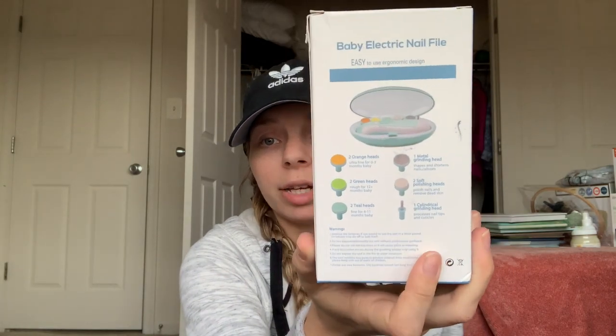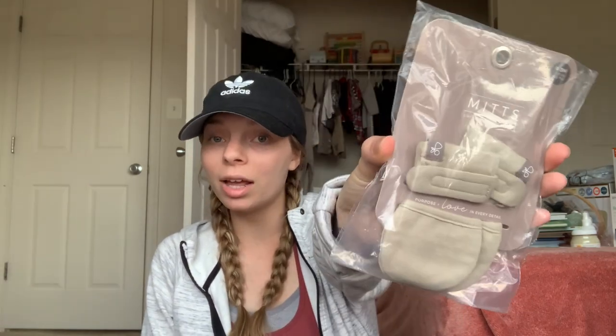I got a baby electric nail file set that comes with a bunch of different heads — it'll be a lot easier to trim his nails than using clippers. Since he's born in the summertime I didn't get newborn socks because he won't need them, and whatever he's coming home in will have his feet covered. I did get one pair of mittens so he doesn't scratch himself. I also got a teether — a mushy little bear teething ring — since babies seem to teeth sooner and sooner.